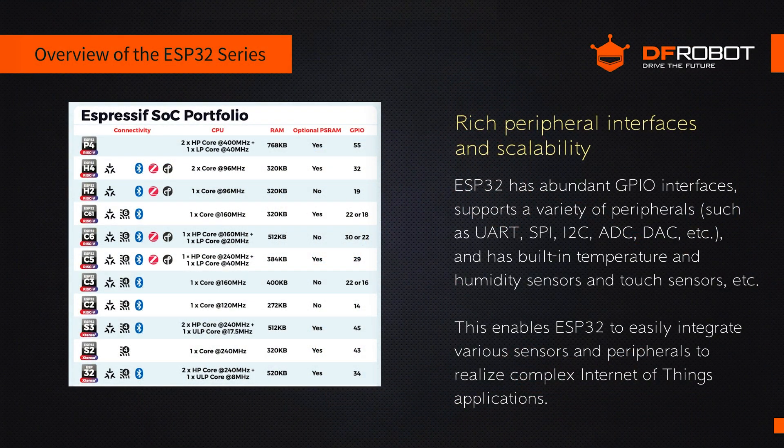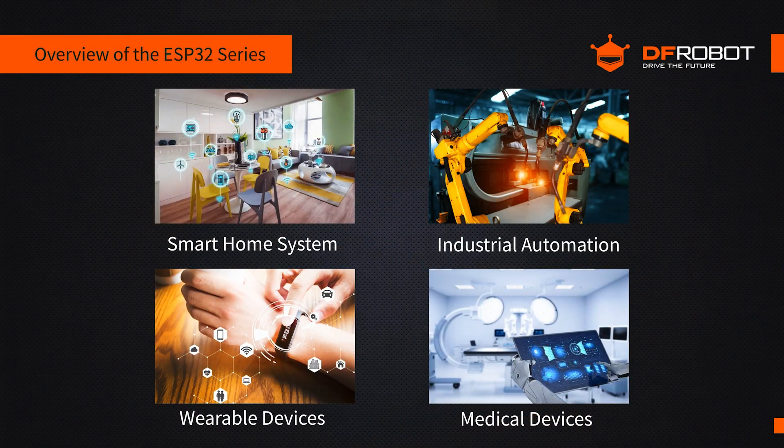The ESP32 offers great connectivity options and expandability. It boasts numerous GPIO pins and supports various peripherals, including UART, SPI, and I2C. It also features built-in temperature, humidity, and touch sensors. This enables the ESP32 to easily integrate various sensors and peripherals for complex IoT applications.